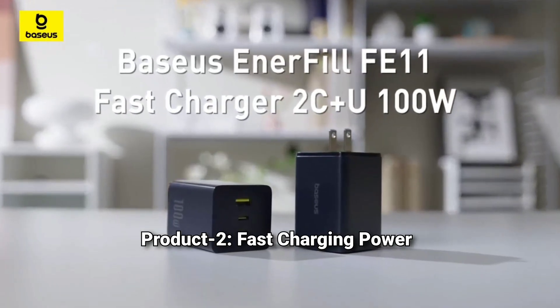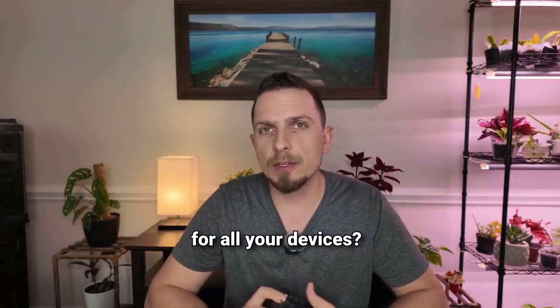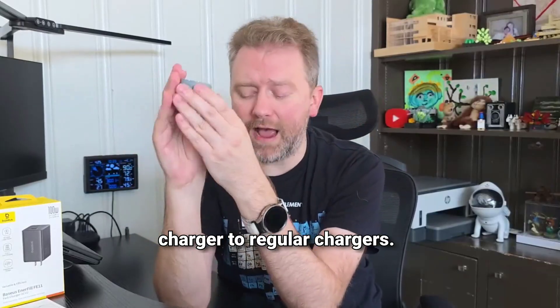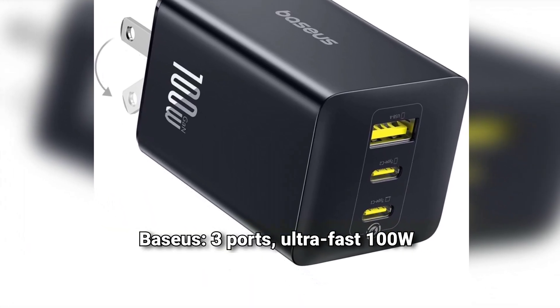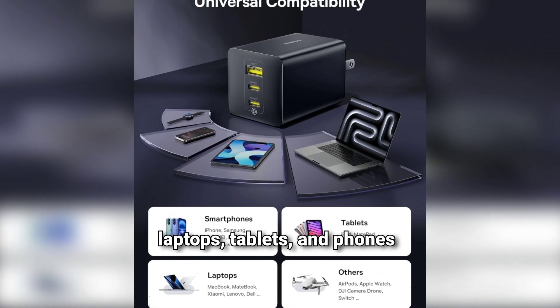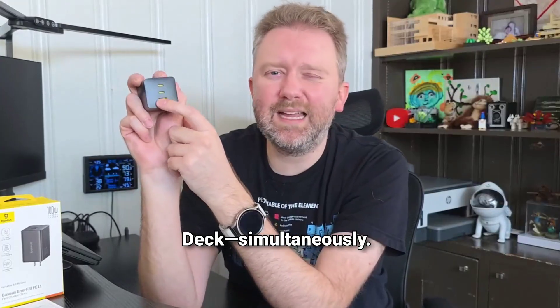Product 2: Fast Charging Power Adapter. Still using bulky, slow chargers for all your devices? Let's compare the Baseus 100W Charger to regular chargers. Standard chargers: single port, slow charging, overheat easily. Baseus: three ports, ultra-fast 100W charging, stays cool. Regular chargers can't power laptops, tablets, and phones together. Baseus charges MacBook, iPad, iPhone, Galaxy, and Steam Deck simultaneously.